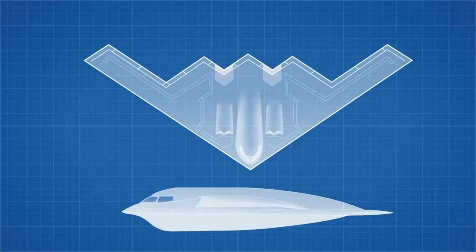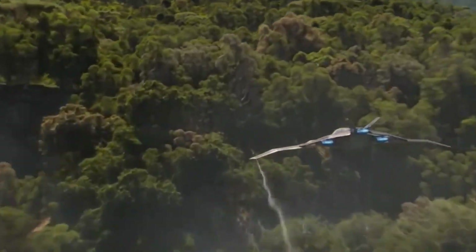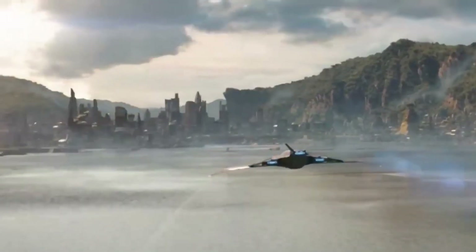In conclusion, stealth technology is a way to hide military equipment from detection. It works by reducing the amount of electromagnetic radiation that the equipment reflects or emits, has many applications in the military, and its importance lies in giving military forces an advantage on the battlefield.